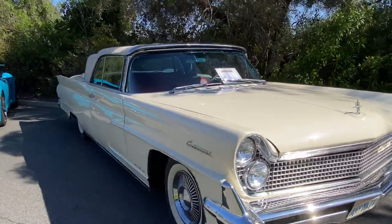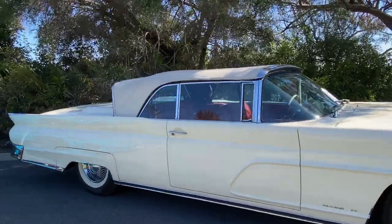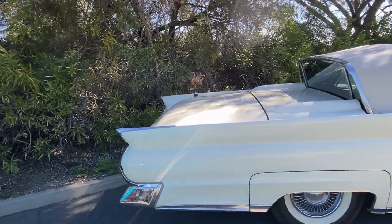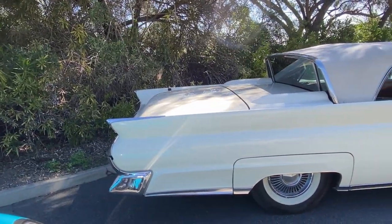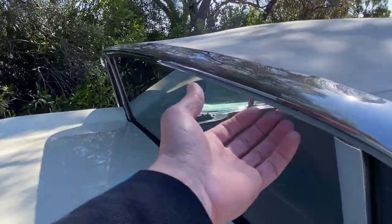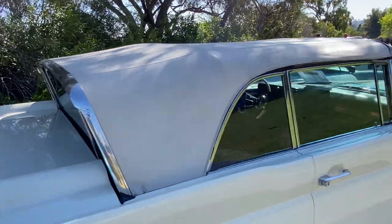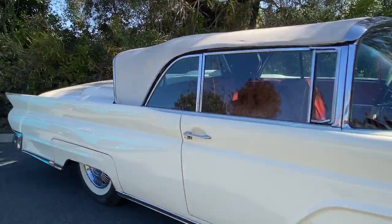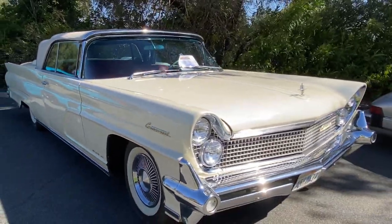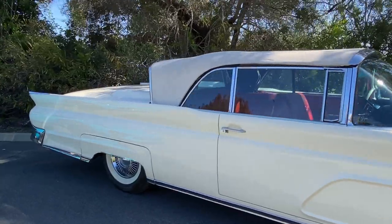This car has been in the family since new. It's a '59 Lincoln Continental convertible. I think it was the longest car built from that era — something like 18 feet long. Power windows, power top of course. Huge car, big V8 — 460 or something like that.